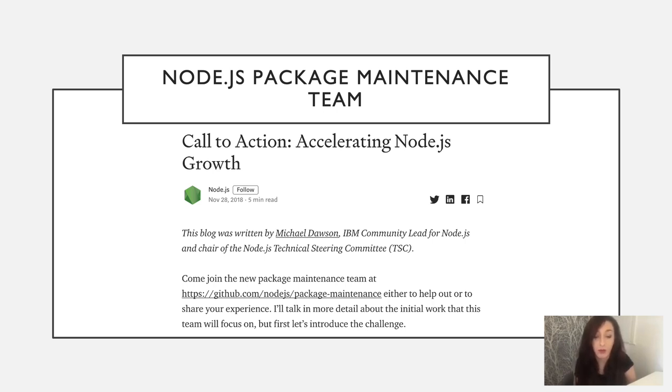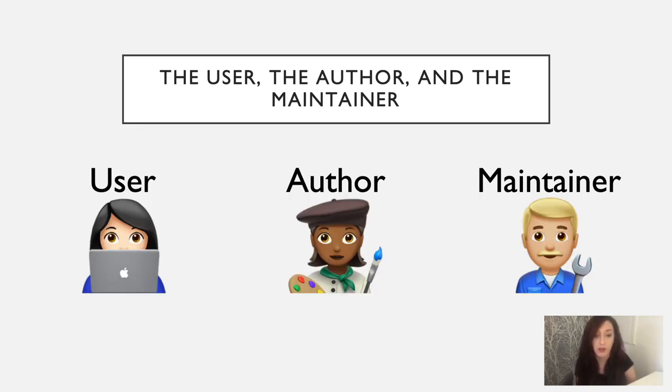Unfortunately, at the time we also found that there were a number of packages broadly used in the Node.js ecosystem that may not be getting the basic maintenance required to keep them up to date, reliable for the widespread use they have, and usable for the latest Node.js versions. Today, the package maintenance team has representation of all three personas: users, authors, and maintainers — including maintainers of some popular modules and also maintainers of the Node.js runtime itself. And there are a range of companies involved, including NPM, IBM, American Express, Netflix, and NearForm.